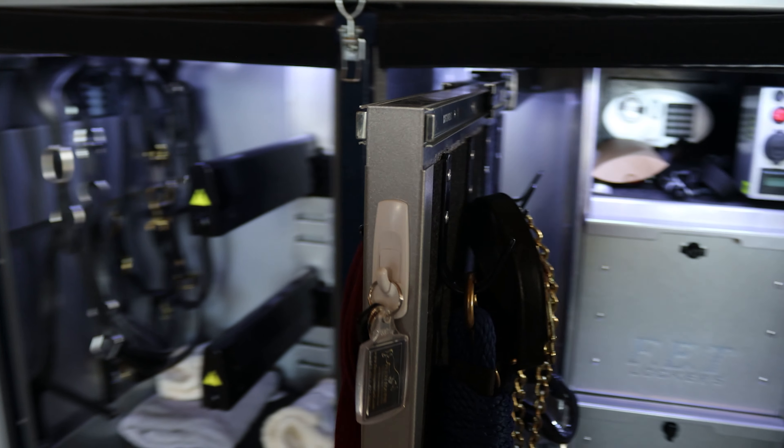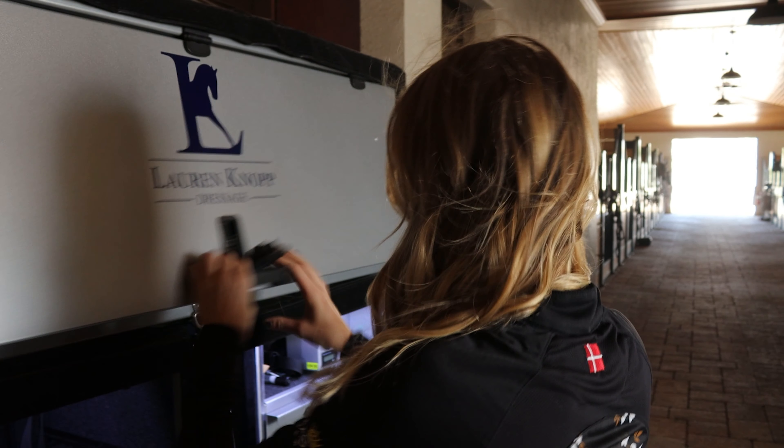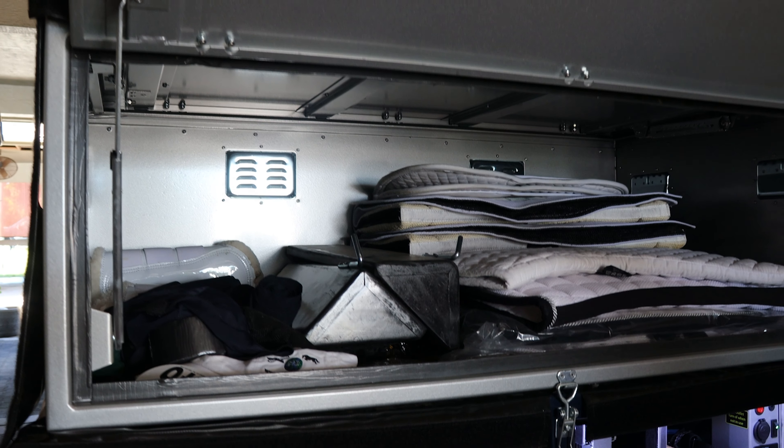And even whiteboards to track your show times. We can customize a Flexi Equine Tack Locker for everyone from Olympians to adult amateurs, so contact us to order yours today.